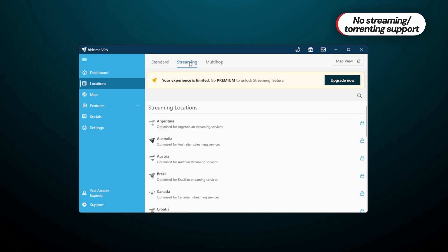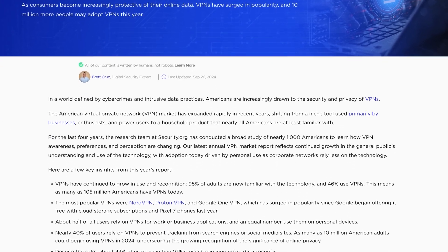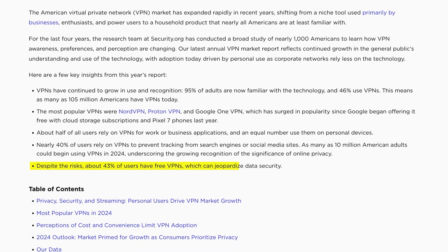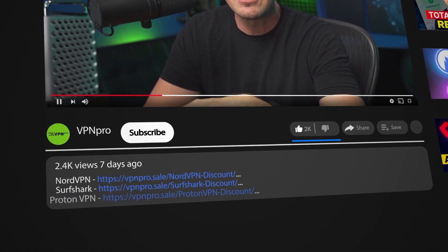While Hide.me VPN has a decent free plan for light browsing and essential privacy needs overall, all good security, streaming, torrenting, or performance hide behind a paywall. Examples like this are precisely why 57% of VPN users prefer premium providers. For me, the constraints of these limitations are just not worth saving a couple of dollars a month. So if you want to invest in the best VPN, consider checking the link in the description for exclusive VPN discounts — I only gather the best deals for your convenience.